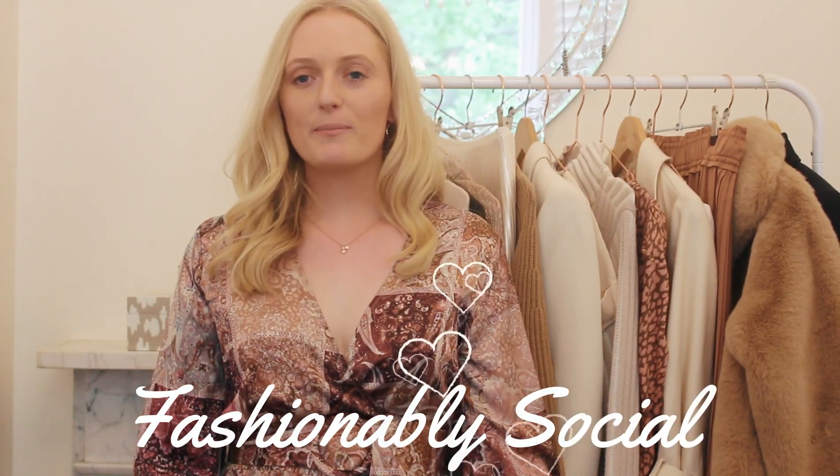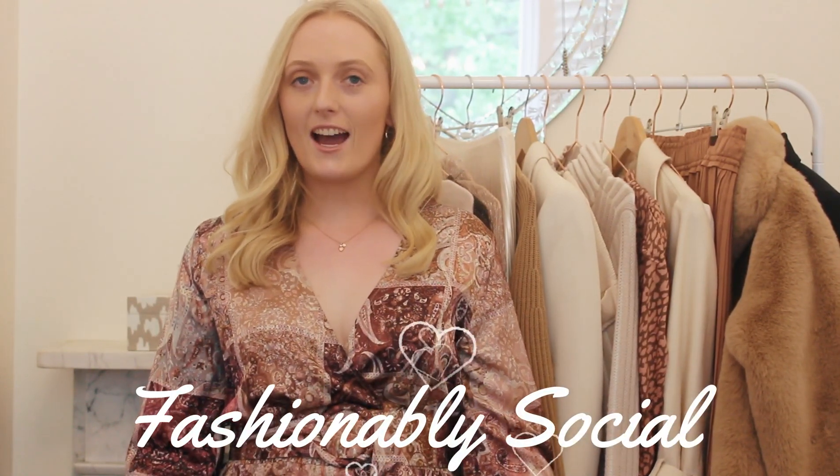Hello everyone! Welcome back to FashionablySocial. Today I have picked out some of my favourite autumn trends I've found online and in stores. So let's get started.